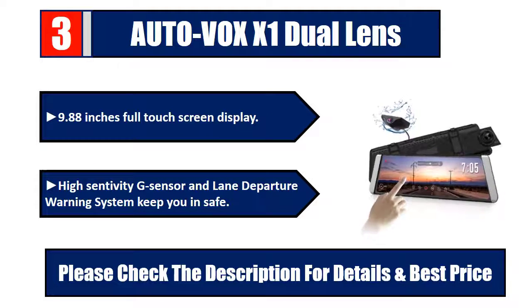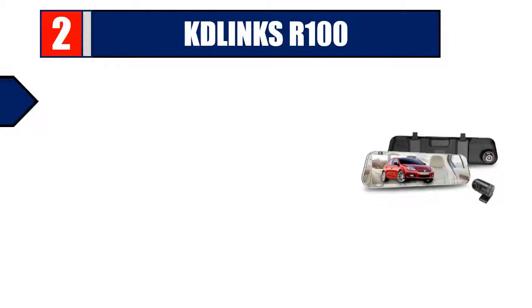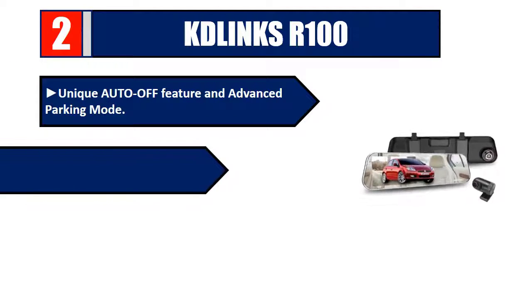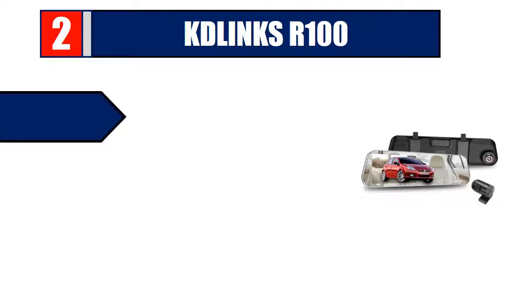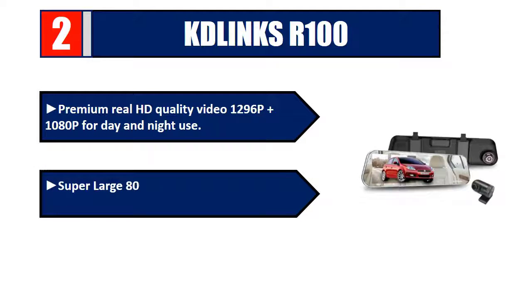Number two: Kate Links AR-100. Unique auto-off feature and advanced parking mode. Front and rear cameras both offer 140-degree super wide angle. Rear camera records 1080p HD video, front records 1296p, plus 1080p for day and night use. Features a super large 800mAh battery for longer use without power input. Check the description for details and best price.